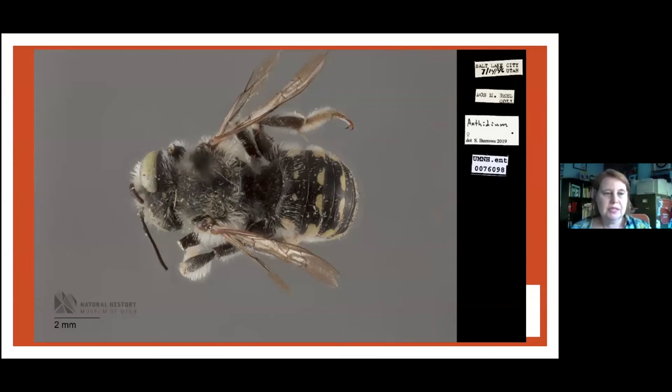This is a very close-up image of a bee called an Anthidium — it's a wool carter bee. You can see the original data label. Without a data label, a museum specimen doesn't have value. This one was collected in Salt Lake City on July 14th, 1946, by Don Reese, a prominent entomologist. It was then identified by Sky Burrows in 2019, and in the last couple of years we assigned it a catalog number so it could be databased. Down in the lower left corner you see a scale bar showing what two millimeters looks like.